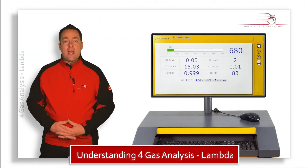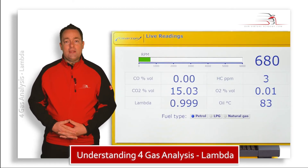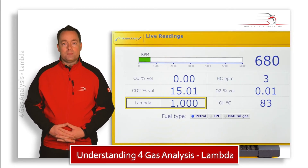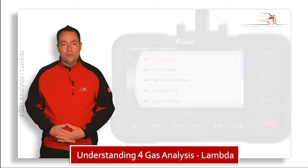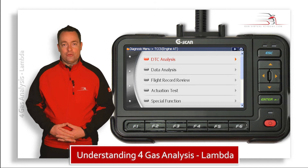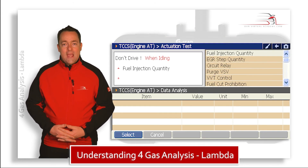Here we have a four gas analyzer screen and it's showing us that the engine is currently running at very close to lambda 1. What we're now going to do is connect up a scan tool and utilize a function of the engine management system found on many Asian vehicles.